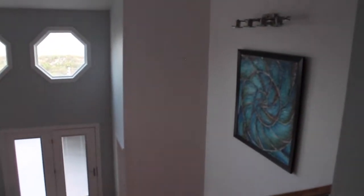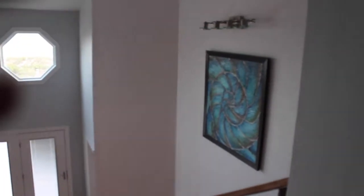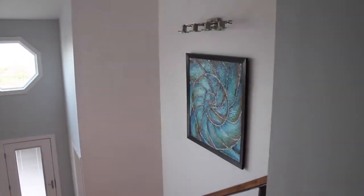The painting kind of has a seashell and ocean feel to it. I painted it myself, a little bit.